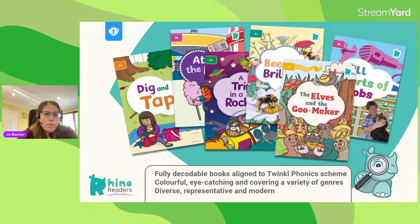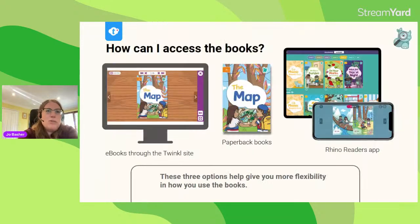One thing we're proud of is the wide range of genres and styles within the reading scheme, and also the diversity and representation in our books. Some reading schemes out there can feel a little bit dated in this area. Rhino Readers are fully decodable books — very colourful, eye-catching, modern, and very diverse and representative. They're a really big part of Twinkle at the moment and we're really pleased to share them.